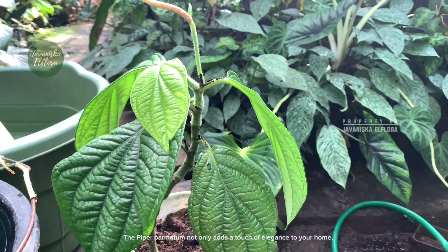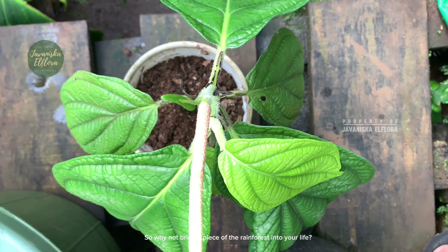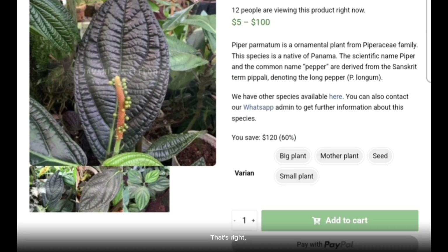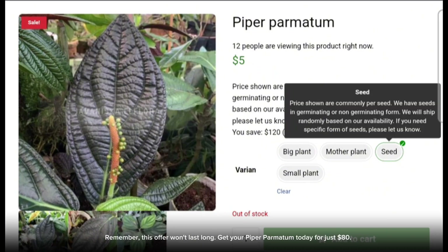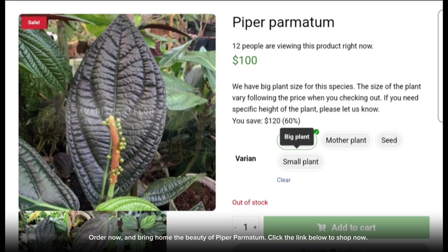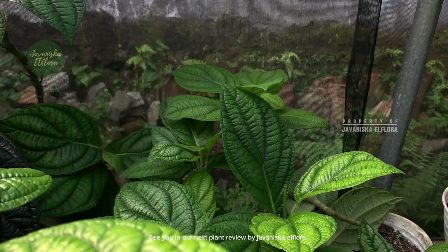Piper palmitum not only adds a touch of elegance to your home, but it's also known for its air-purifying properties. So why not bring a piece of the rainforest into your life? For a limited time only, we're offering a special discount — you can get this stunning plant mother for only $80, down from $200, that's a $120 saving. This offer won't last long, so get your Piper palmitum today. Click the link below to order now. Happy planting! See you in our next plant review by Yavanisca Flora.